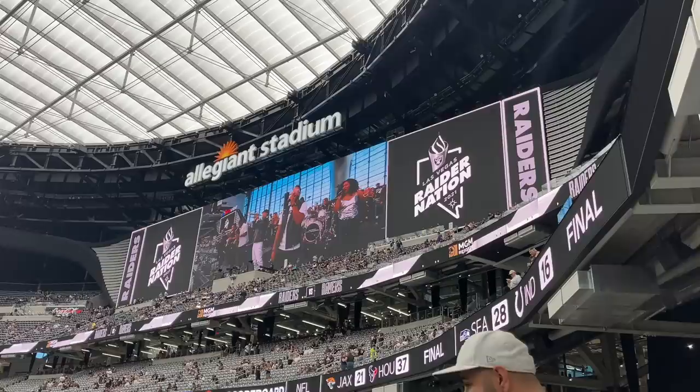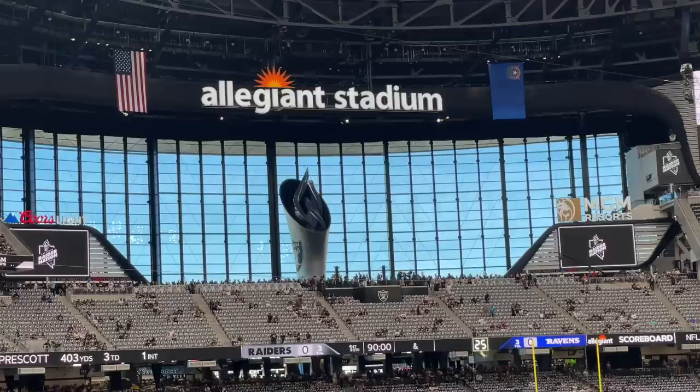Alright Jaycationers, just got to our seats — Section 129. This is amazing. We got some rally towels and a little wristband that's probably going to light up later on at halftime.